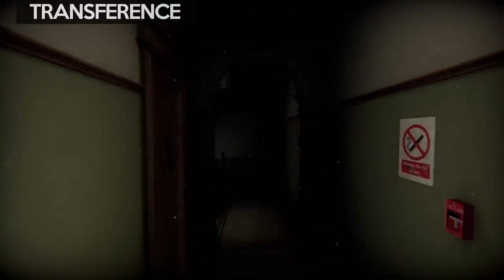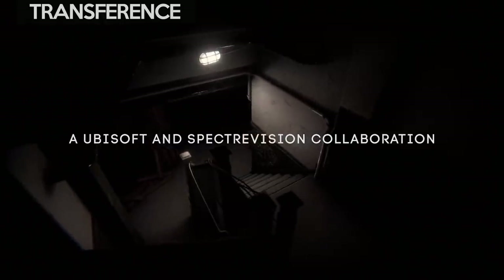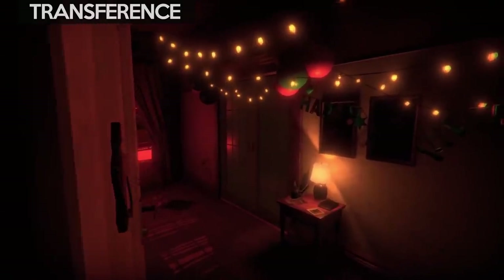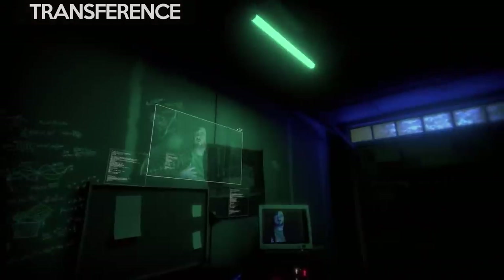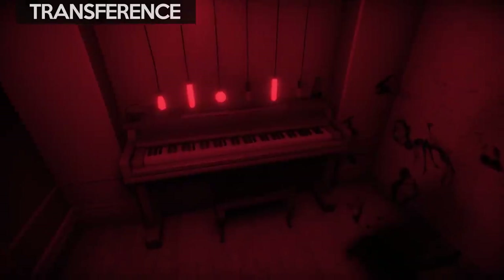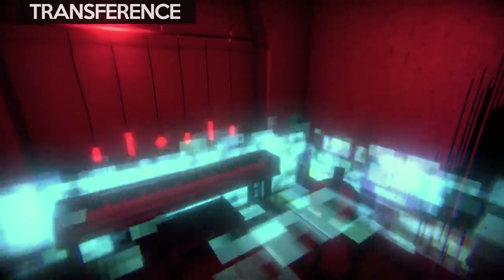Next we have Transference, made by SpectraVision and published by Ubisoft. It's a psychological thriller with fantastic graphics and a great atmosphere. It's available for PC VR and PlayStation VR at $25. I recommend waiting for a sale as it's only around 2 hours long, but it's something that shouldn't be missed. I do have a review on the channel if you want more information.